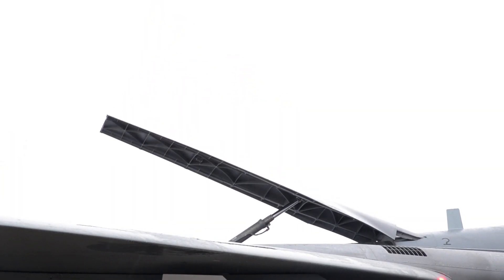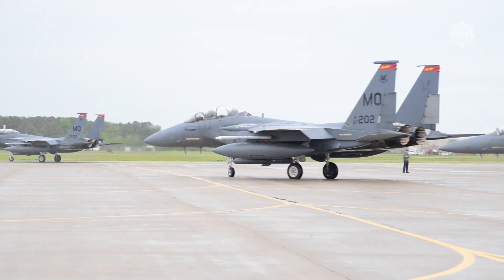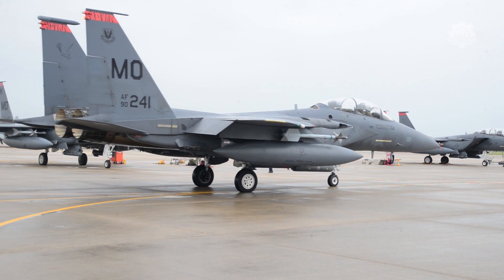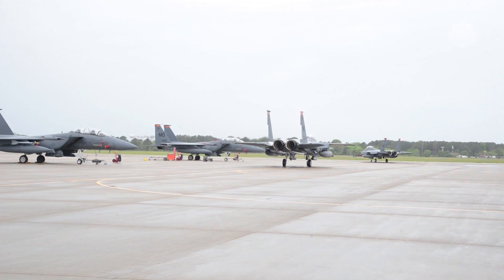Newer F-15s also incorporate the Eagle Passive Active Warning Survivability System, which, according to developer BAE Systems, provides advanced aircraft protection and situational awareness to protect F-15EX and F-15E aircraft.